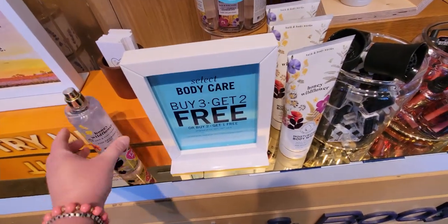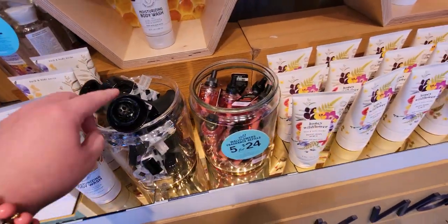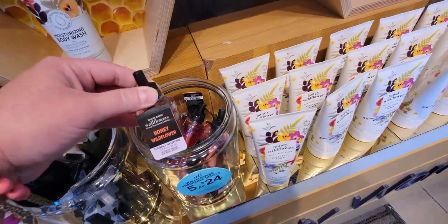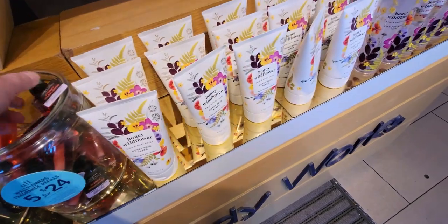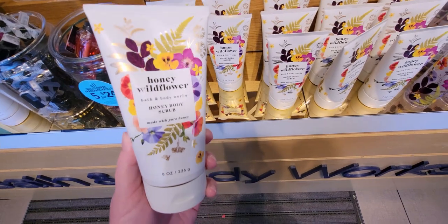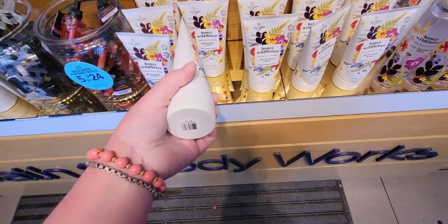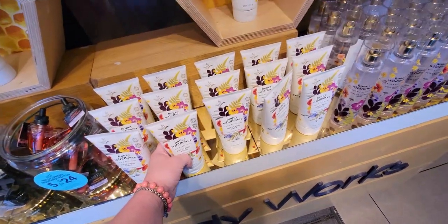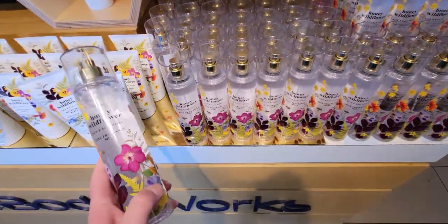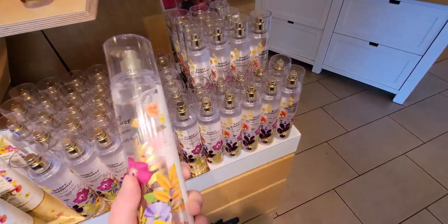I asked about the spring vibe and they said this is a Spring 2 collection. As for the scent, it reminds me of Biolage shampoo — I use it all the time. You can really smell the pear; it's a really nice mixture of scents and the pear is very apparent. There's the fine fragrance mist too — Honey Wildflower. Really cute with the little wildflowers all over the bottle.